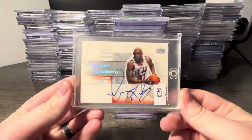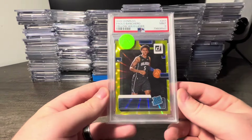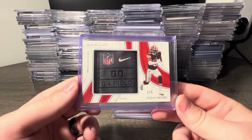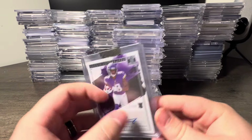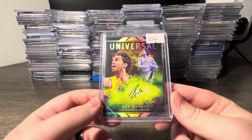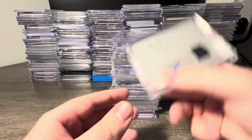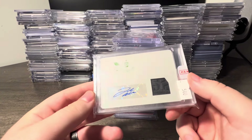How about an Ultimate Signatures Dennis Rodman on-card auto, Paulo Banchero Yellow Hollow Laser PSA 9 — 9 out of 25 — cool one here. Elijah Moore Immaculate 1 of 5, Jordan Addison Impeccable auto out of 99. Got a Pau Gasol 1-of-1 Origins on-card auto in the Lakers uniform — and that won't be the only 1-of-1 Pau auto picked up.